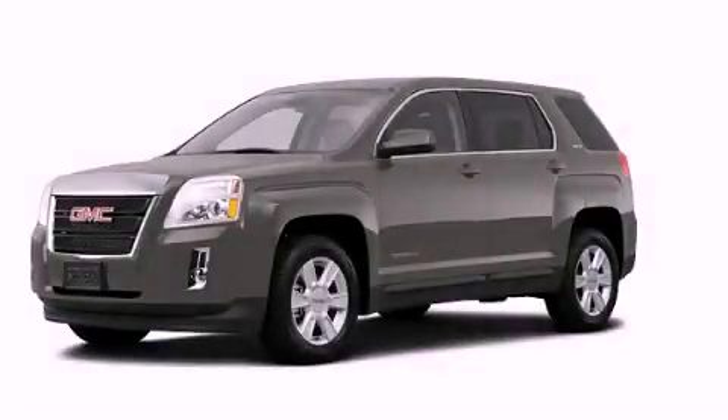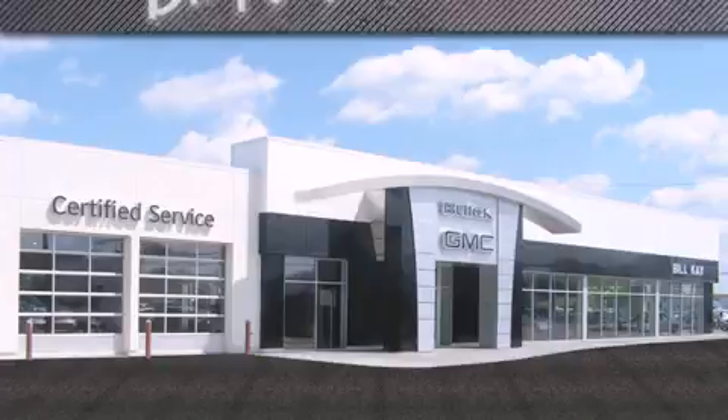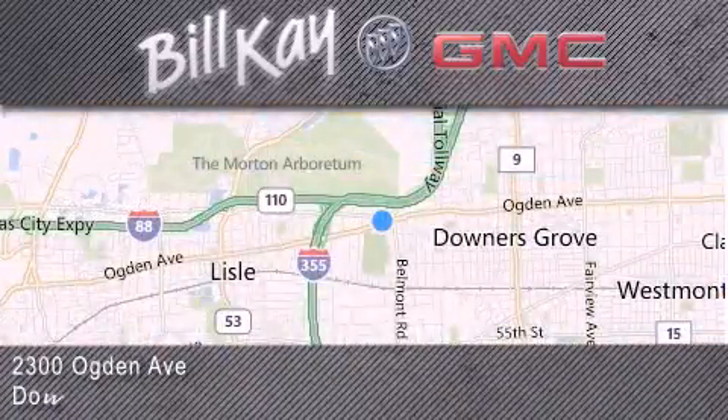Stop by today and test drive this automobile for yourself. Come see how little you pay when you buy from Bill K. For additional information, please visit our website, give us a call, or stop by our dealership. We look forward to serving you.